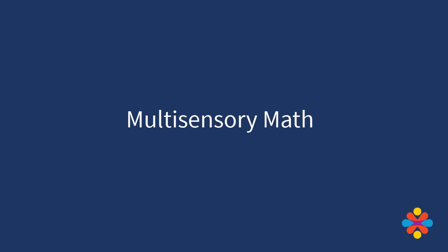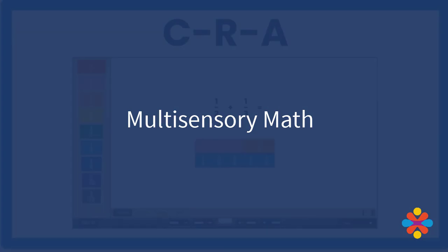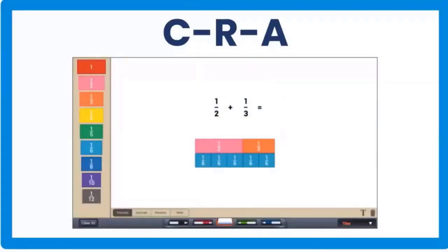Multi-sensory math: your child is gifted with a visual-spatial mind — they think in pictures, they think in 3D objects. It's really helpful for them to use what's called CRA. CRA is: C is concrete, stuff you touch with your hands; R is the picture representation; and A is the abstract, just the numbers.